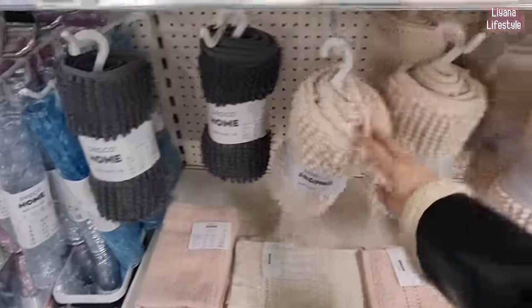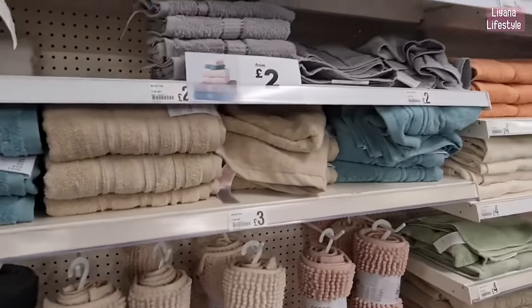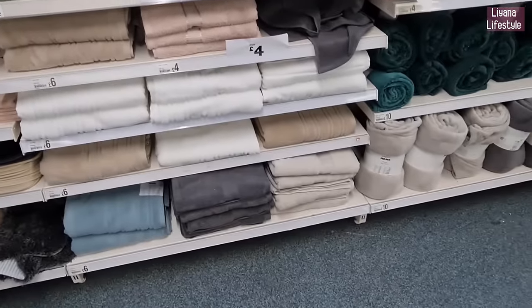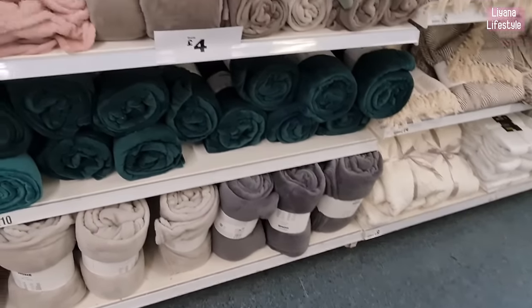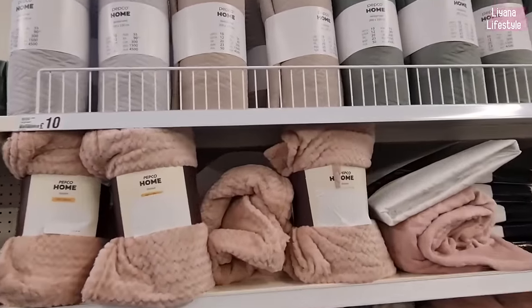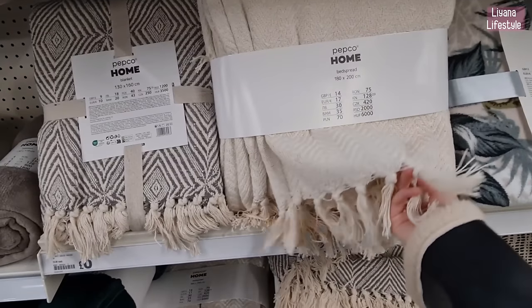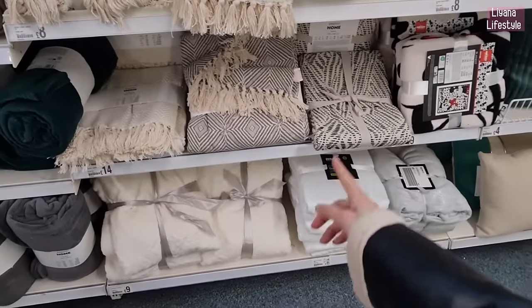Bathroom towels in nice colours — I love these two colours. Some bigger ones and medium for £3, smaller ones for £2, and the even smaller ones are £1.25. Lots of colours available, and at the bottom bigger ones for £6. Throws for £10, and some simple ones for £2. A bedspread for £10 in nice colours — blankets and bedspreads at the bottom for £8. I love these — they'd be really nice as a throw on a chair, similar to one I got from Ikea.